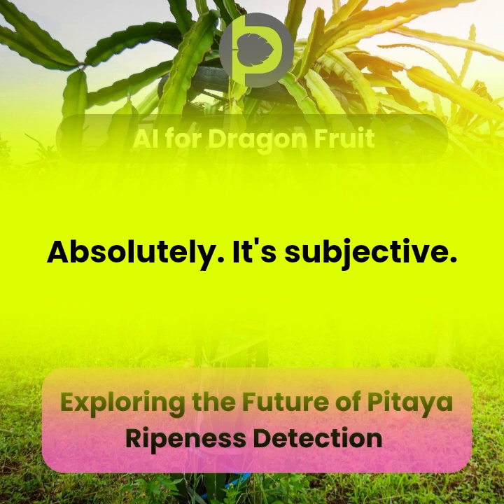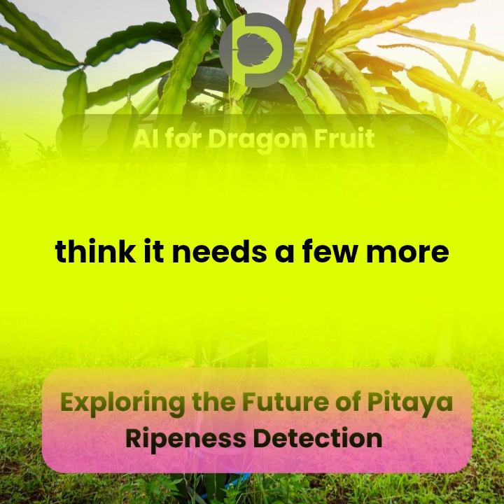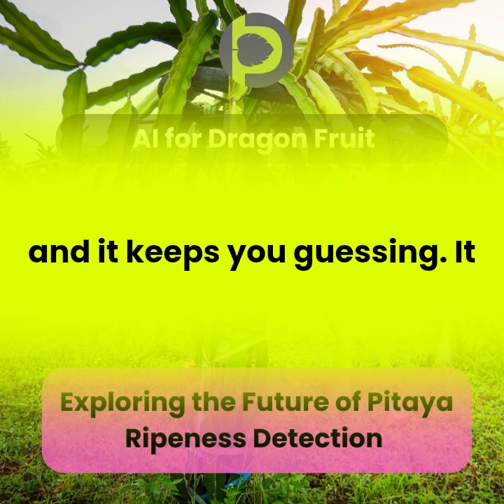It's subjective. What one person considers perfectly ripe, another might think it needs a few more days on the vine. And here's the kicker: unlike some fruits that give you those clear visual cues, pitaya doesn't cooperate well, and it keeps you guessing.